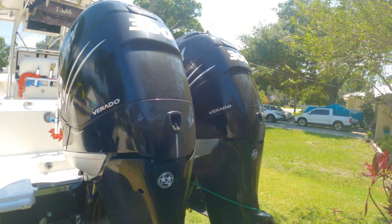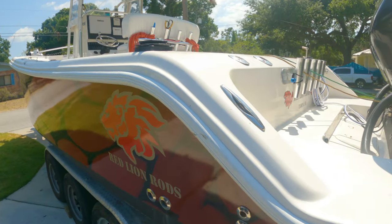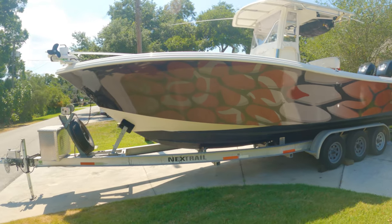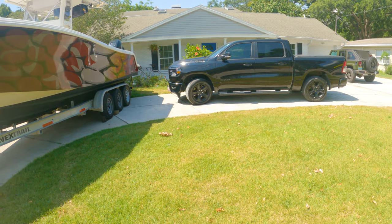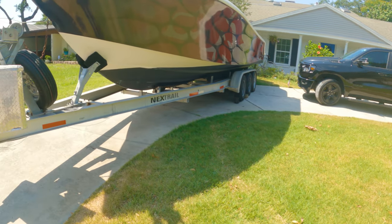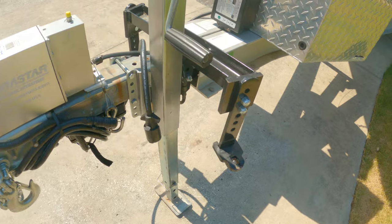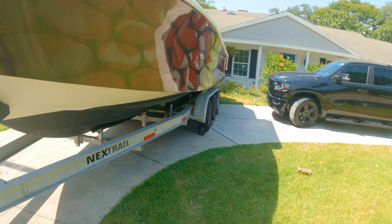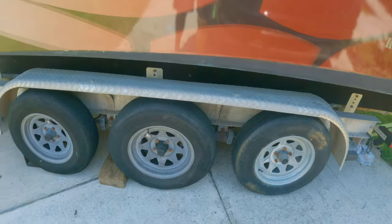Alright, there she is. We've got twin 300 Verados hung on the back of this 28-foot McKee Freedom - the Freedom 28. Quite an upgrade from the 22-foot Bay Boat. And yes, I do pull it with my 1500. In order to do that I did a bunch of work - I've got electric-over-hydraulic brakes, a weight distribution system. I really did everything I could to make this truck pull this boat, because I did not want to do new house, new boat, and new truck all at the same time. Triple axle trailer.